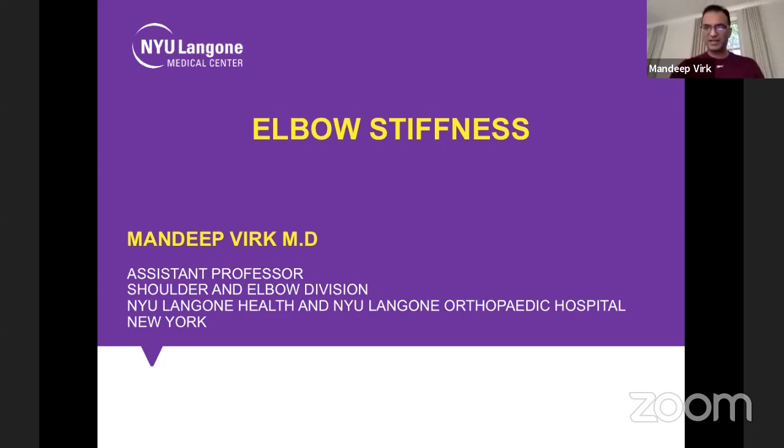Thank you very much for the kind introduction. Today we are going to talk about a very common thing that you will see in elbow — elbow stiffness. We will go over the etiology, clinical presentation, treatment, and then outcomes and complications. You can ask me questions in the middle.